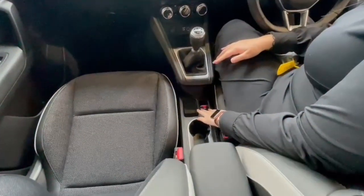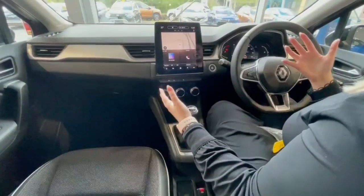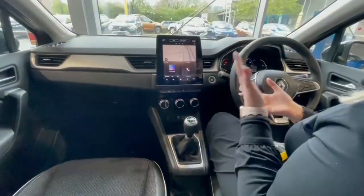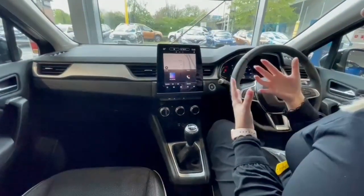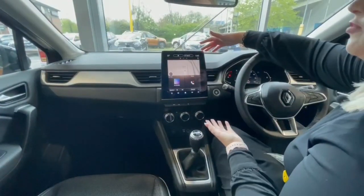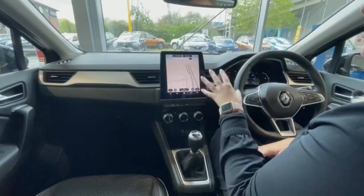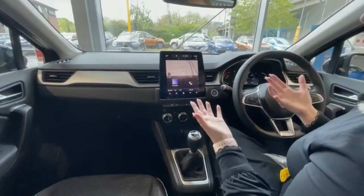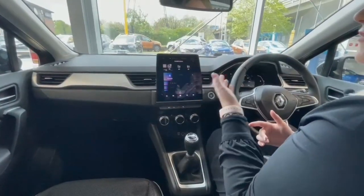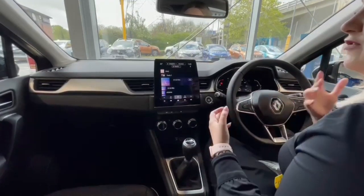Starting inside, we have the electronic parking brake. Moving on, there's dual zone climate control so you can set your temperature independently on each side of the car. Just below that are two USB ports as well as an aux lead — the USB ports allow you to connect your phone for screen mirroring with Apple CarPlay and Android Auto. On the S-Edition we also have a great 9.3-inch touchscreen with traditional sat nav, allowing you to enter your destination and be directed wherever you're going. We also have AM, FM and digital radio, with digital providing much crisper and clearer sound.